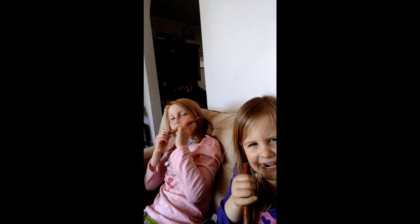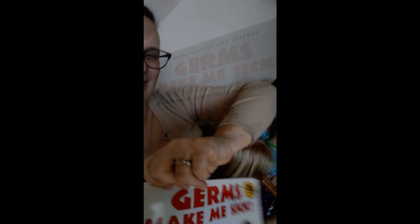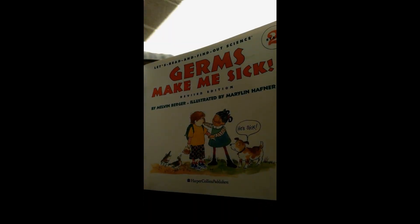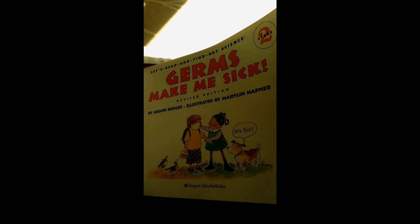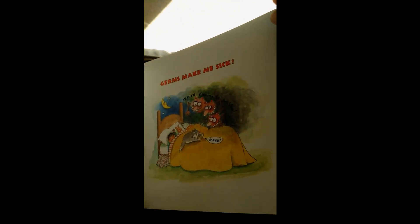So you girls ready to get started? Yeah! All right, here we go. Germs Make Me Sick by Melvin Berger, illustrated by Marilyn Hafner. Germs Make Me Sick.